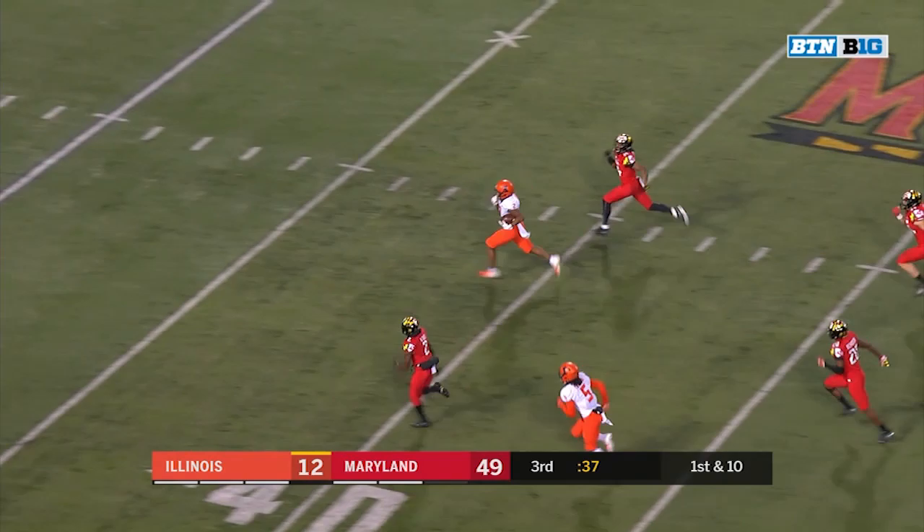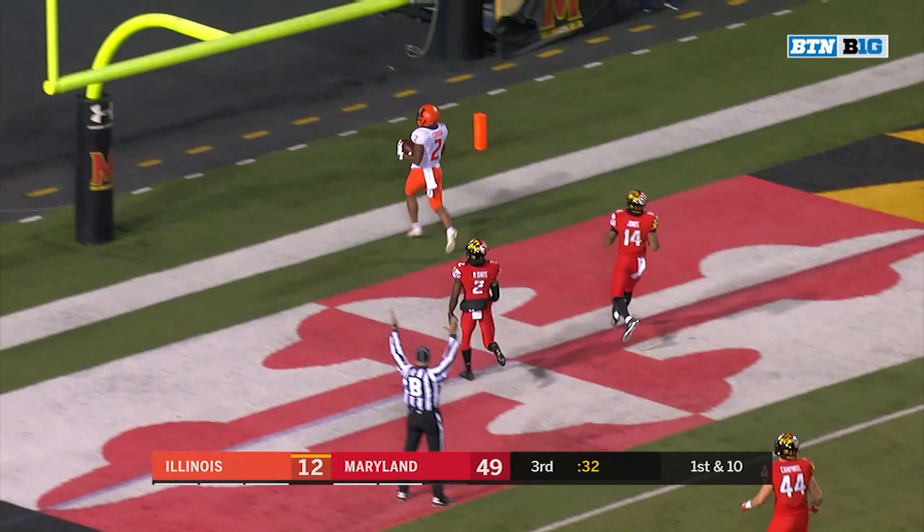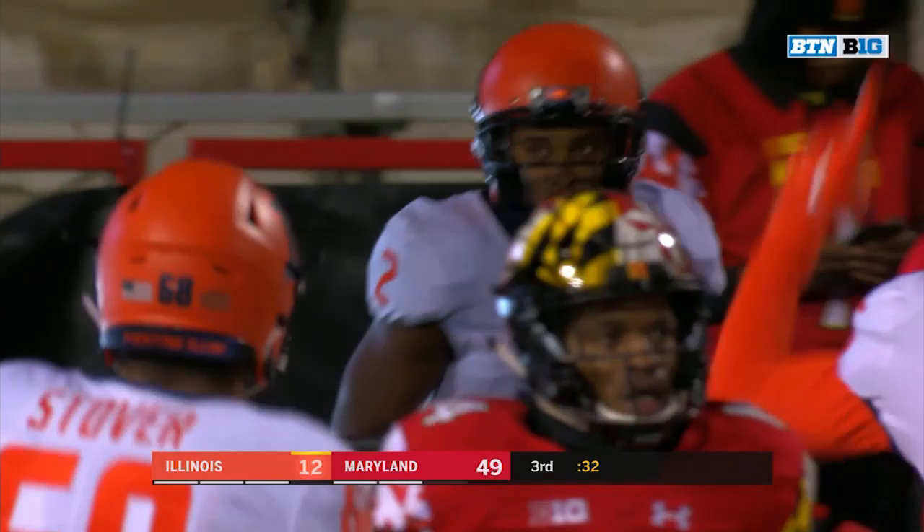Reggie Corbin — foot race! And Reggie Corbin's going to win the foot race and say goodbye and hello to the end zone. 69 yards.